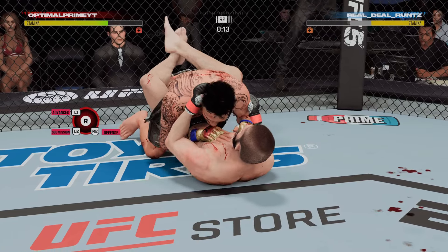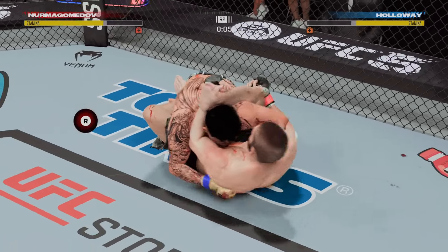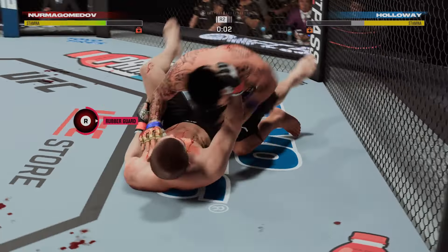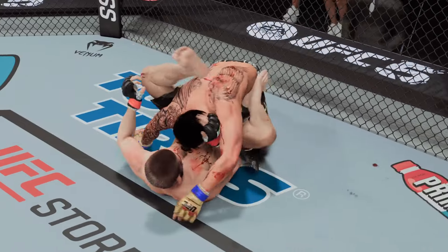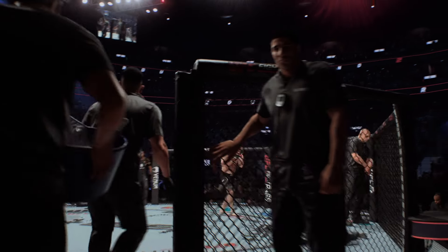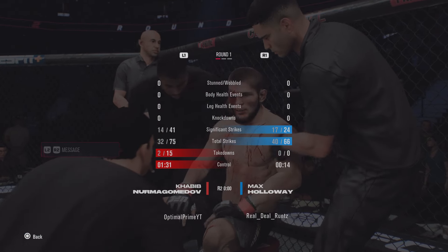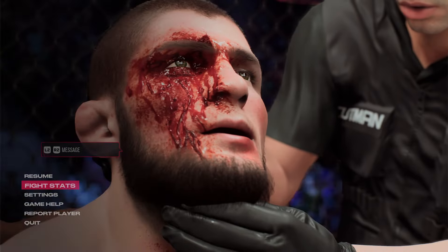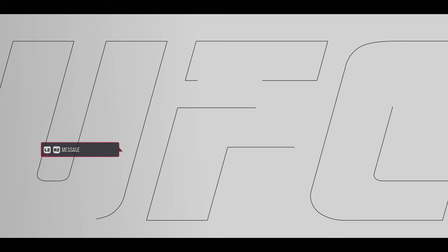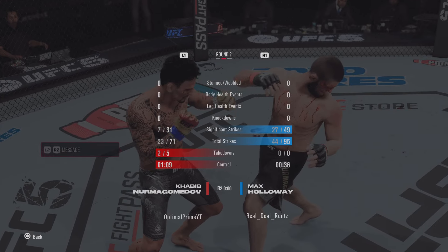15 seconds remain in the round. There's the horn signifying the end of the round. He heads back to the stool, and hopefully he can stay in this fight because that is a severe cut he's dealing with right now. As the cut man gets to work, we'll re-rack some replays from the previous round.